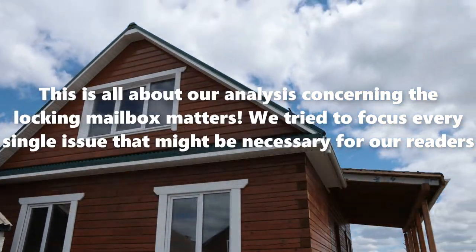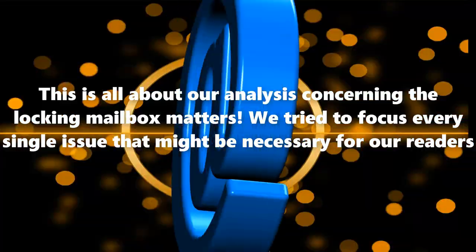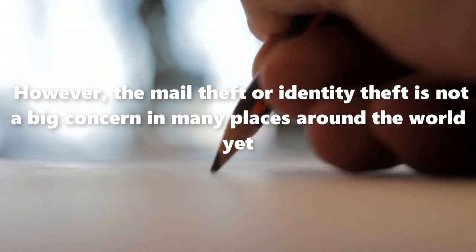This is all about our analysis concerning the locking mailbox matters. We tried to focus on every single issue that might be necessary for our readers. However, mail theft or identity theft is not a big concern in many places around the world yet.